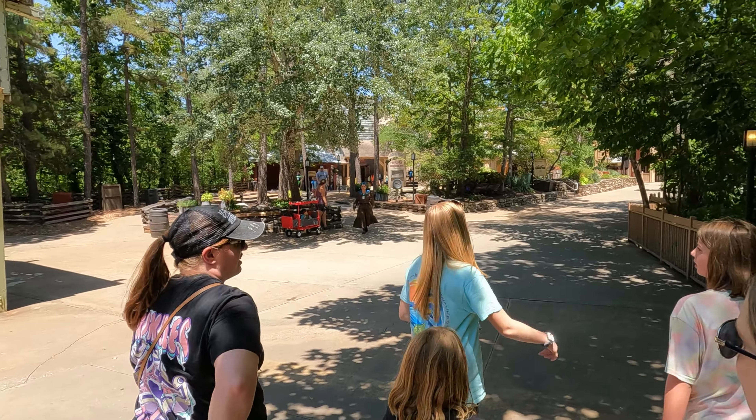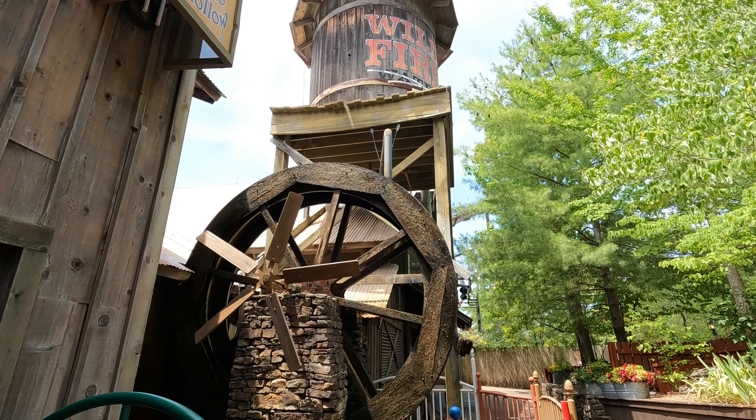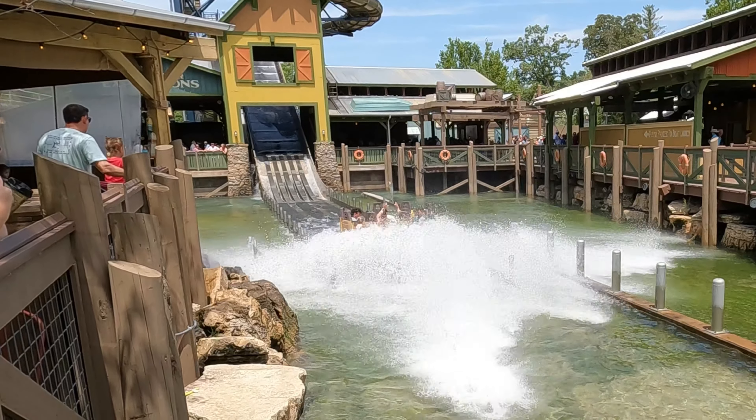Welcome to Silver Dollar City in Branson, Missouri. So what is it about this theme park that separates it or makes it different from others around the country? Well today I'm going to show you why Silver Dollar City should be on your list of theme parks to visit.